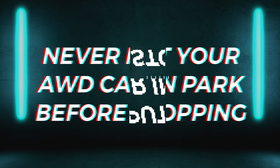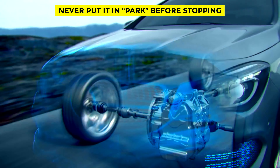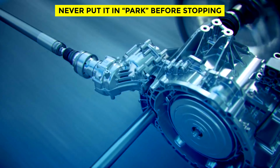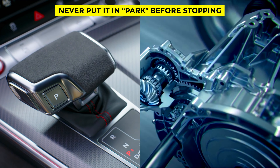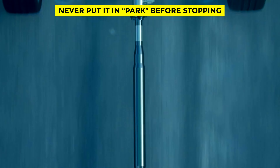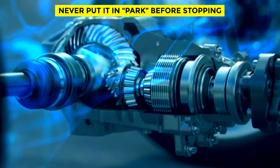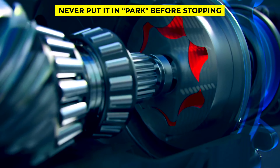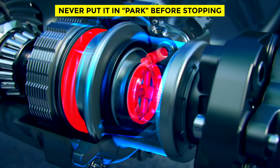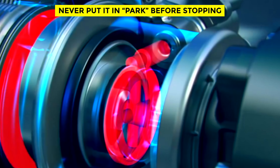Never put your car in park before it comes to a complete stop. Some newer cars won't let you do this due to speed sensors in the car's software, but if you have an older car, this is very important — it could save your transmission from irreversible damage. Park was made to keep your car from rolling away, not to stop a moving car. When the vehicle is shifted into park, a pin locks the transmission's output shaft. Shifting to park while moving causes that locking pin to be inserted into a moving gear, risking a broken locking pin that can cost thousands of dollars to fix.